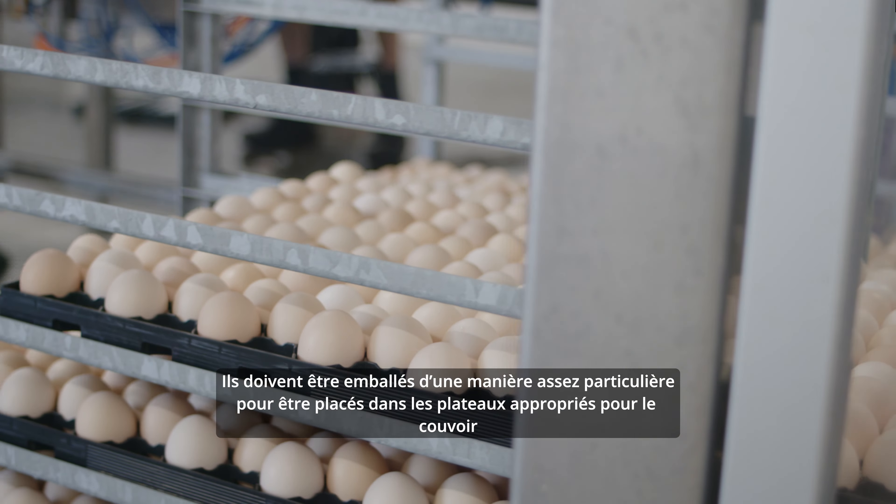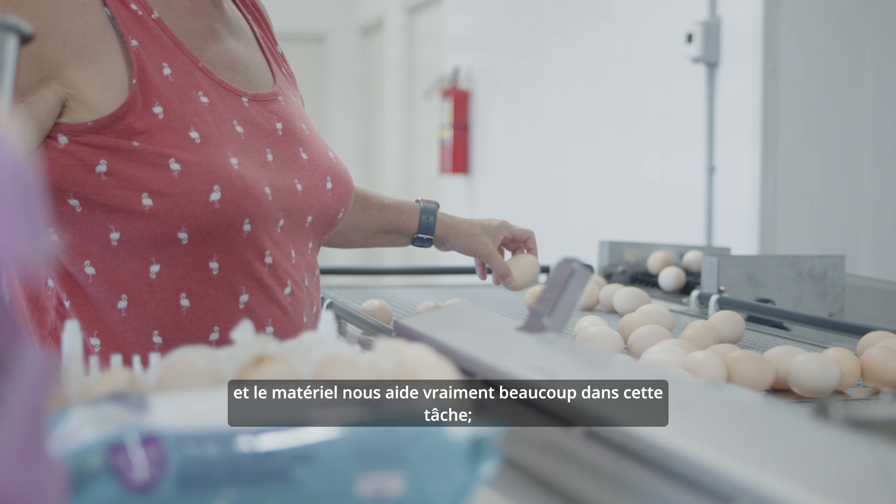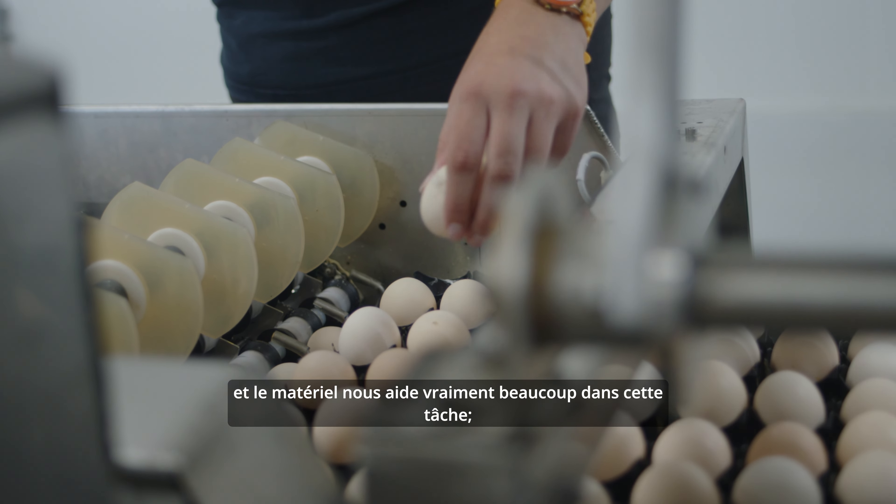There's a lot of specialized egg packing equipment here because we have specialized eggs that are fertilized, so they need to be packed in a special way so that they can go into the proper trays for the hatchery.